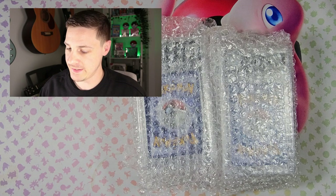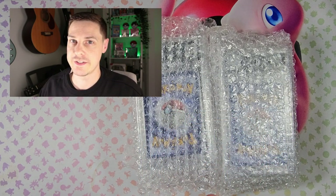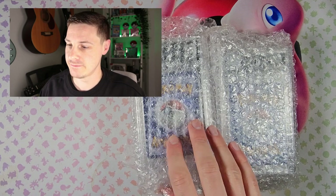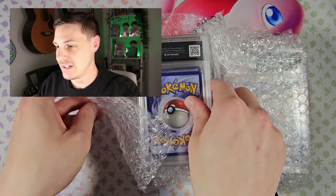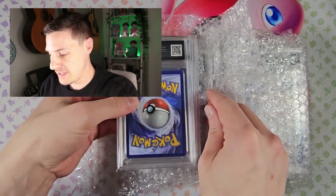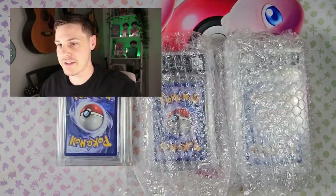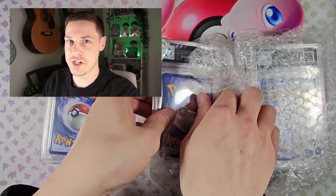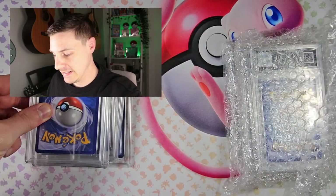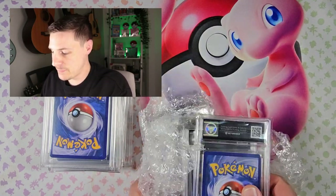Okay so here are my slabs still in the bubble wrap. I don't know what the grades are and yeah let's find out together. Thankfully they've been packed upside down so I've not seen anything whatsoever. I don't know what order they're in so I don't know when that Charizard is going to pop up. Yeah, exciting times.